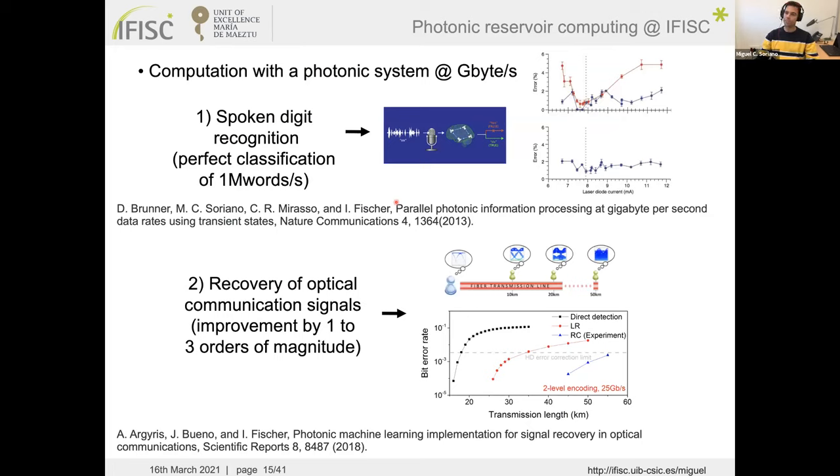With this photonic system we achieved gigabyte-per-second computation, including simultaneous classification of spoken digits — both recognizing the digit and identifying the speaker — with low error rates, by training different output layers on the same laser response. We also demonstrated recovery of optical communication signals, which will be covered in the second part of this lecture.